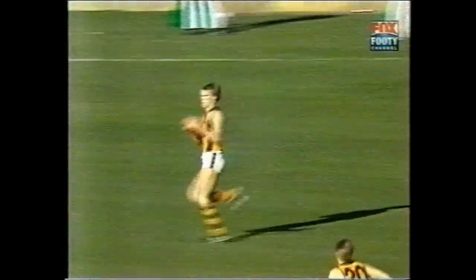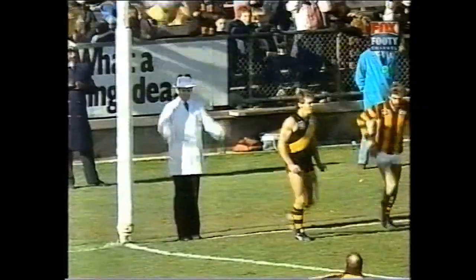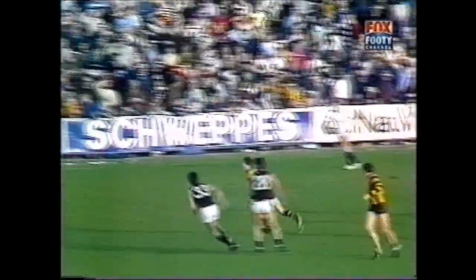Beat Hawthorn and then really get rolling. Great mark to Curran. He's got a looping handball across to Curran. He's just about done it magnificently. The Hawks are light and seven goals in the first term.